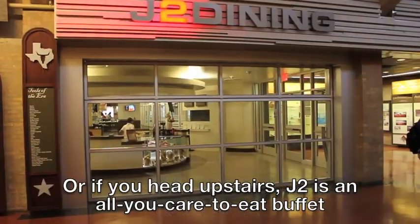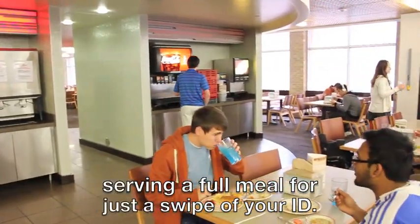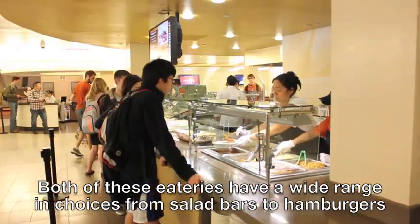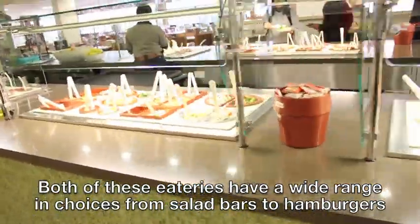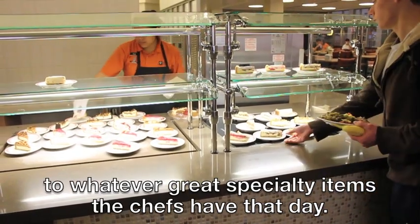Or, if you head upstairs, J2 is an all-you-care-to-eat buffet, serving a full meal for just a swipe of your ID. Both of these eateries have a wide range of choices, from salad bars to hamburgers, to whatever great specialty items the chefs have that day.